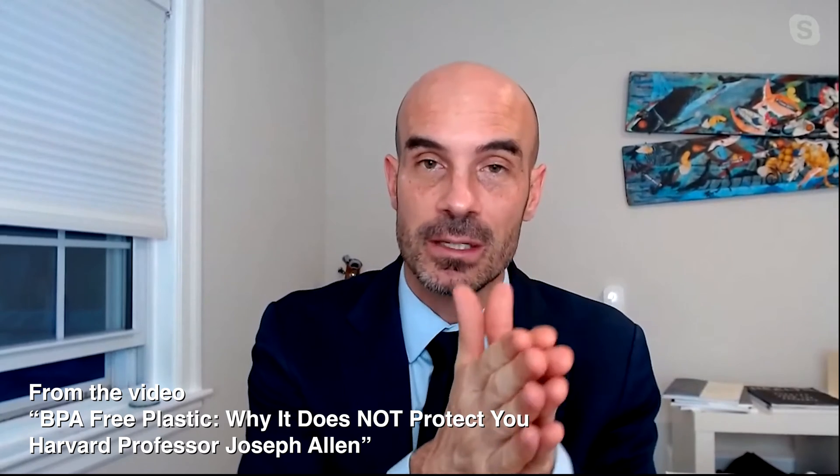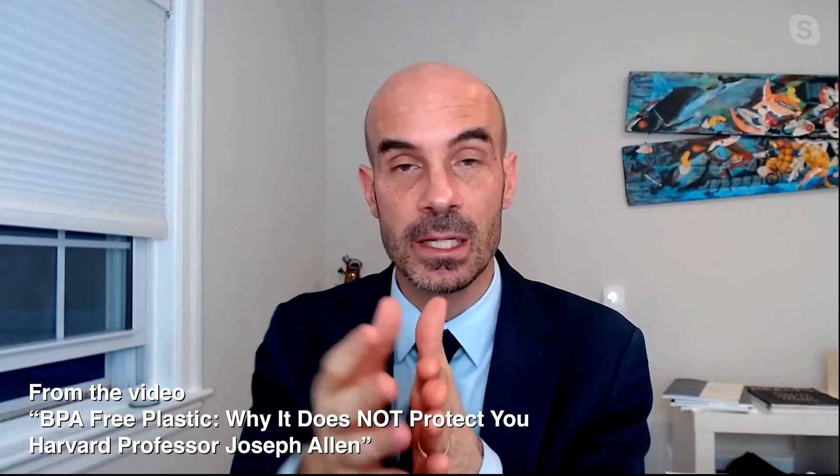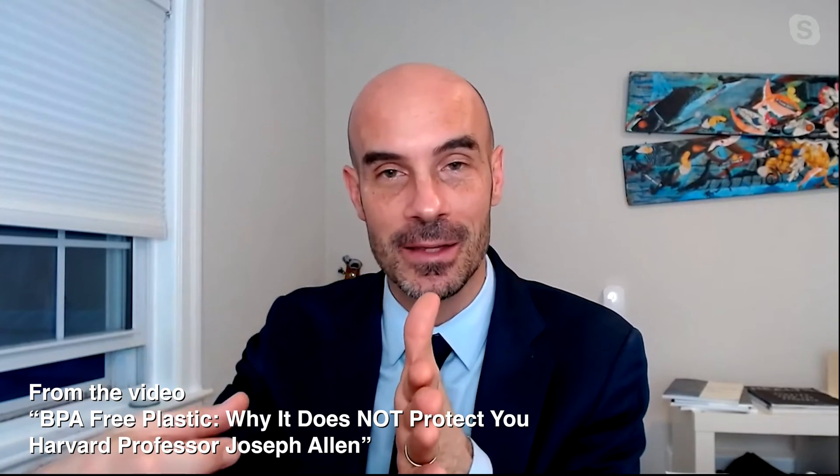Listen to how this scientist describes what's going on: "We allow companies to put these chemicals in commerce, and then if we — the scientists — find out it's harmful, they take it out. But what happens is they often replace the toxic chemical with a chemical cousin that's just as toxic. And we call this chemical whack-a-mole." You can find this whole video linked in the description.